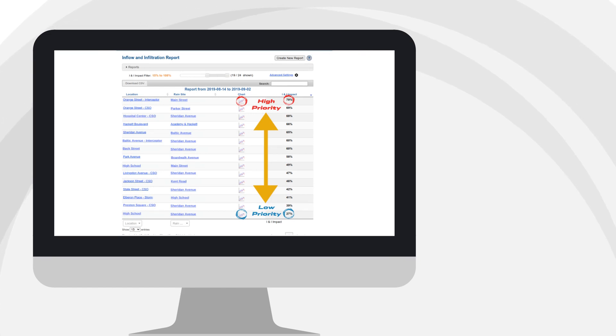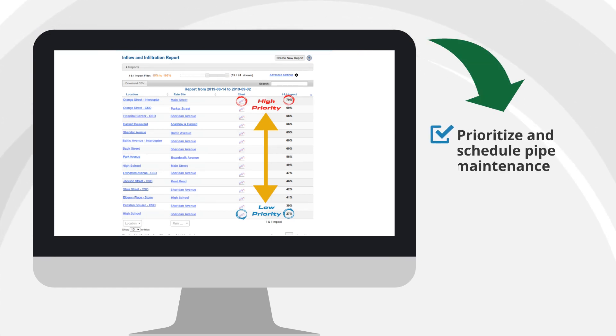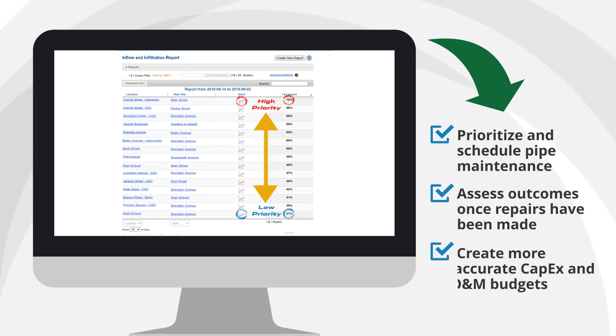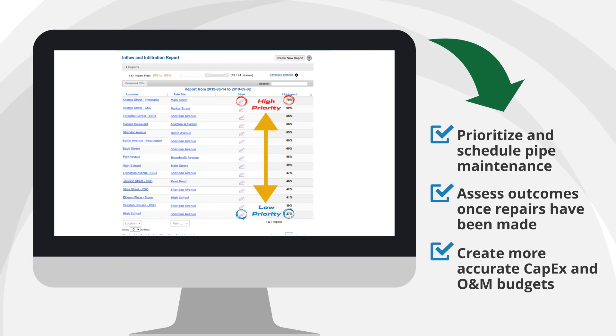These insights are combined into an easy-to-read report showing you where your INI is happening and the most critical sites, helping you prioritize and schedule pipe maintenance, assess outcomes once repairs have been made, and create more accurate CAPEX and O&M budgets.